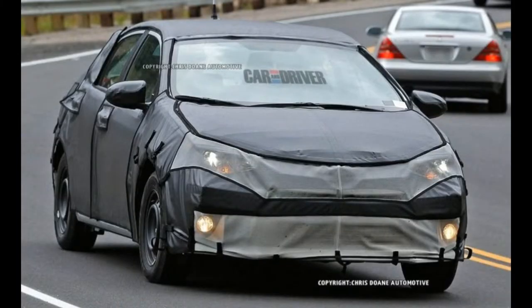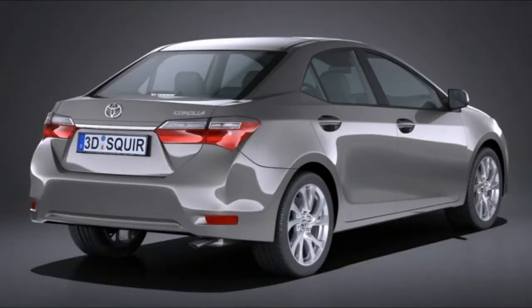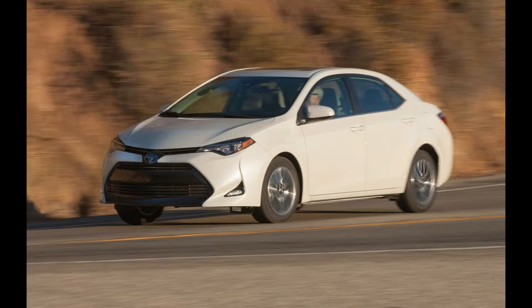The 50th anniversary model is based on the Corolla SE and receives unique wheels, a 7-inch infotainment screen, smart key system with push-button start, black cherry interior accents, and 50th anniversary edition badges and floor mats. An exclusive black cherry paint color is also available.